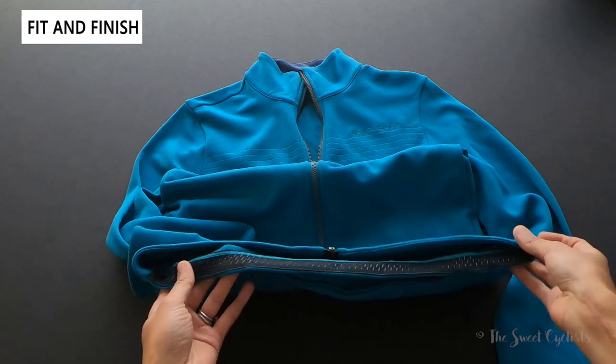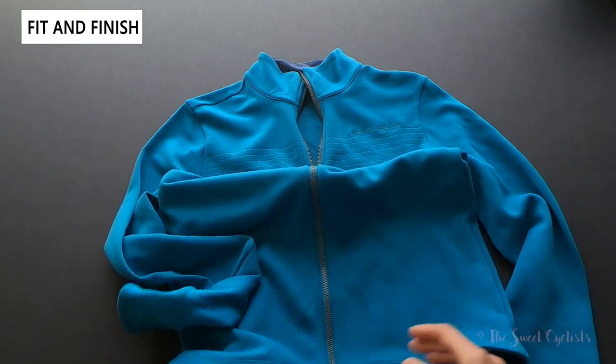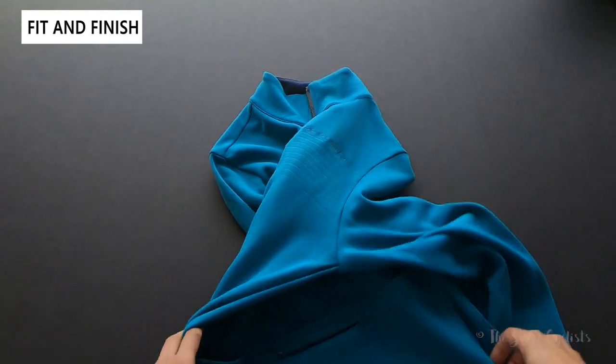The back is not much longer than the front, but it does have a grippy strip on the inside to prevent the jersey from riding up. Let's flip it over to the back and see what it looks like.